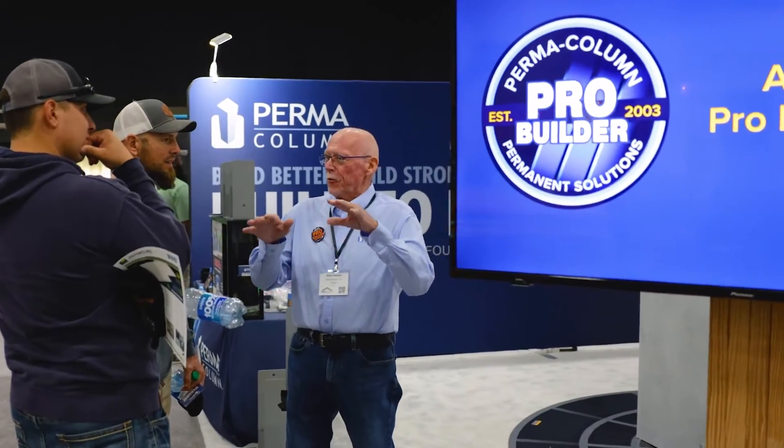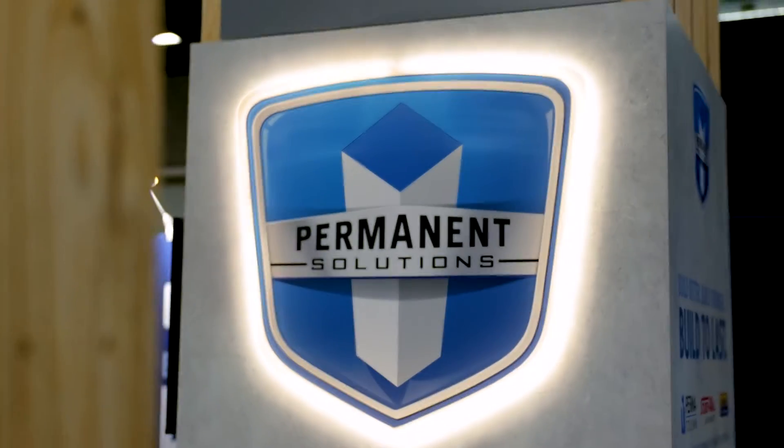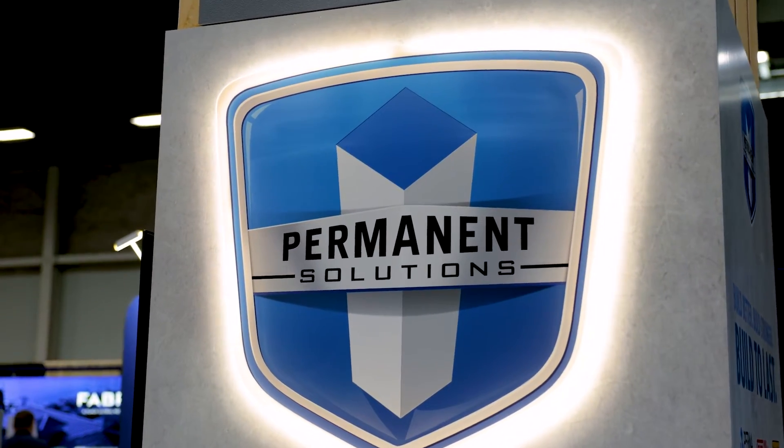Permacolumn is the number one company in the post frame industry for delivering solutions that make your building last longer. Build better, build stronger, build to last — by Permacolumn.